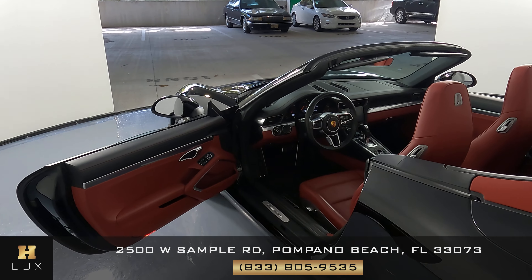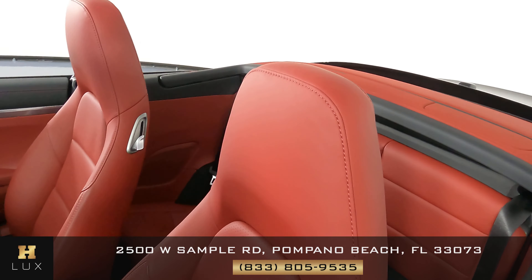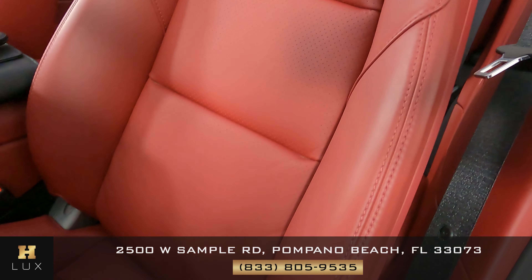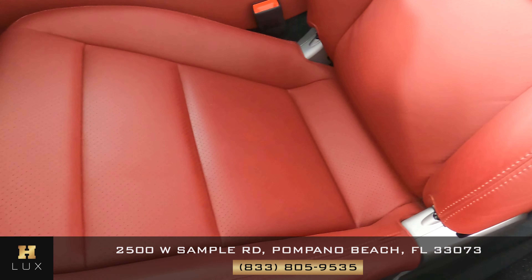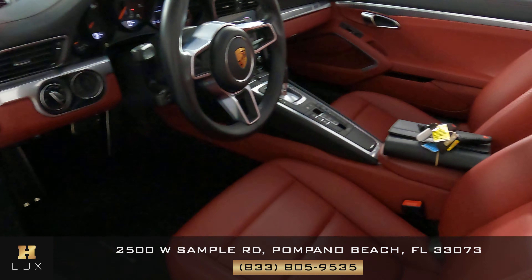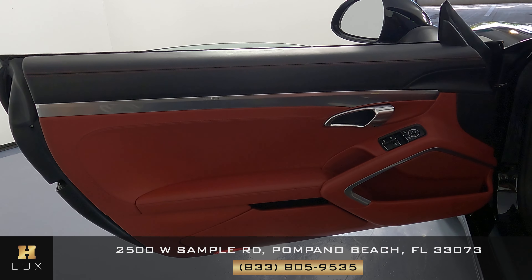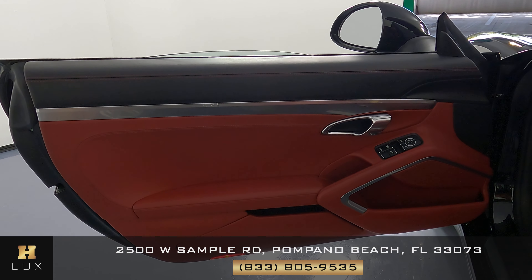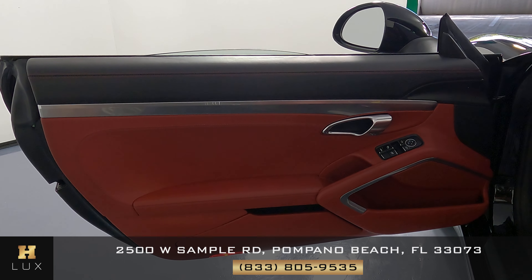Let's move on to the interior of the vehicle, starting with the driver's seat. We want to know if there are any scratches, any tears to the leather, or any type of damage at all. Everything's looking good — overall the seat is in perfect condition. Moving on to the door panel, checking for scratches or tears to the leather — just like the seat, this door panel is in perfect condition.